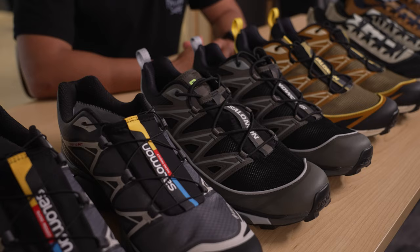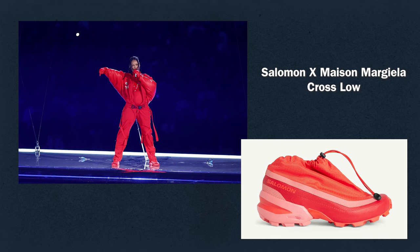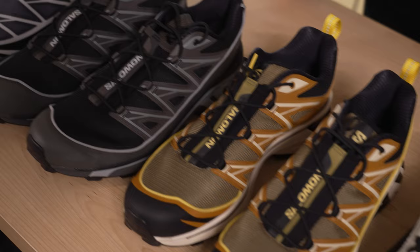Hey guys, this is Tide from the product team. I'm here to talk about Salomon's new Spring Summer 23 lineup. You might be wondering why we're talking about this brand. You saw it at the Super Bowl when Rihanna wore it. You're seeing it on the trail, you're seeing it in the office. We really wanted to share what Salomon is and specifically what's new to the Spring Summer 23 season.